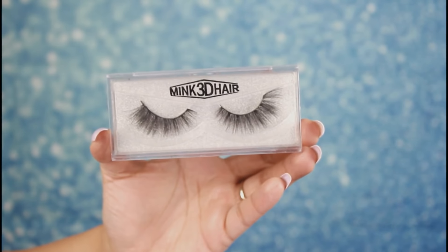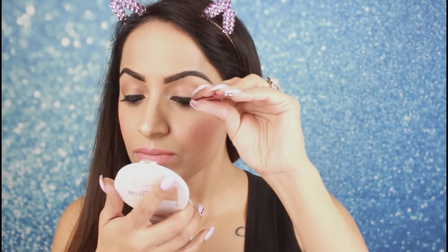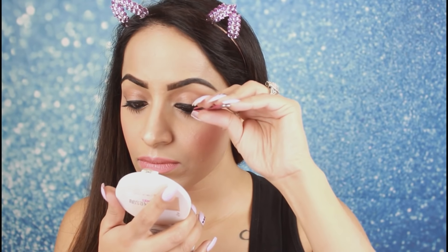For false lashes, I am using mink lashes. If you want, you can skip this step, but in this look the lashes are a little voluminous, so I am applying them.